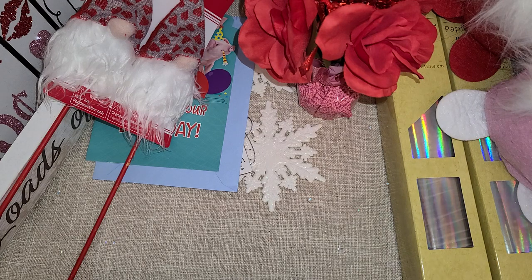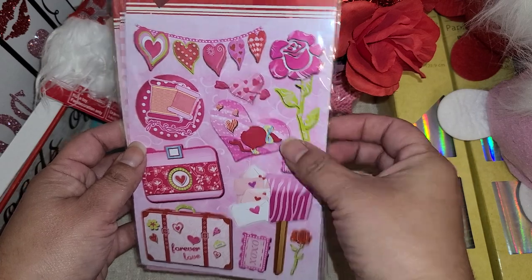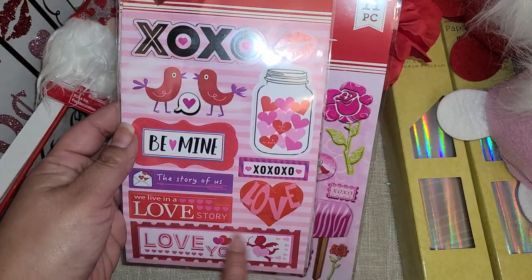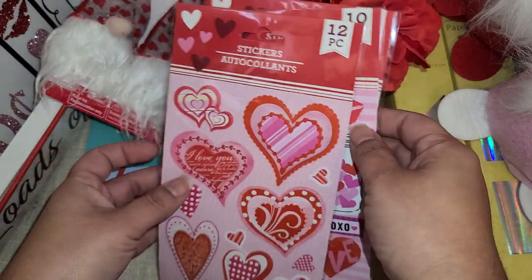I did get their 3D stickers — I got this set because I love the little mason jar and this long stamp-looking one, and I got the hearts set as well.